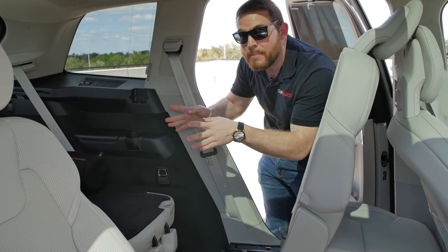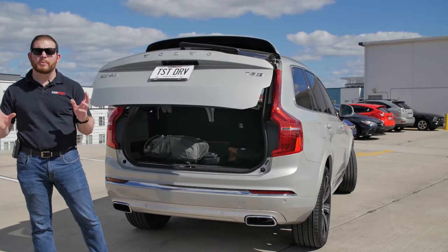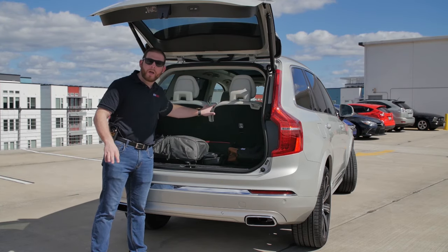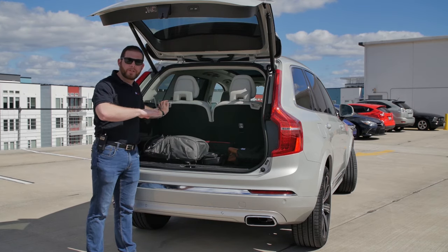To access the third row, there's a separate lever on the seat — pull it, slide forward, and getting into the third row becomes easy. Back there, it's not very spacious — I'd only put small kids or adults for very short trips. With the second row in a comfortable position, I have very little knee room. With the six-seater configuration I have enough room to stretch my right leg, but a seven-seater would feel cramped. The XC90 isn't the most impressive in the class for second and third row legroom.